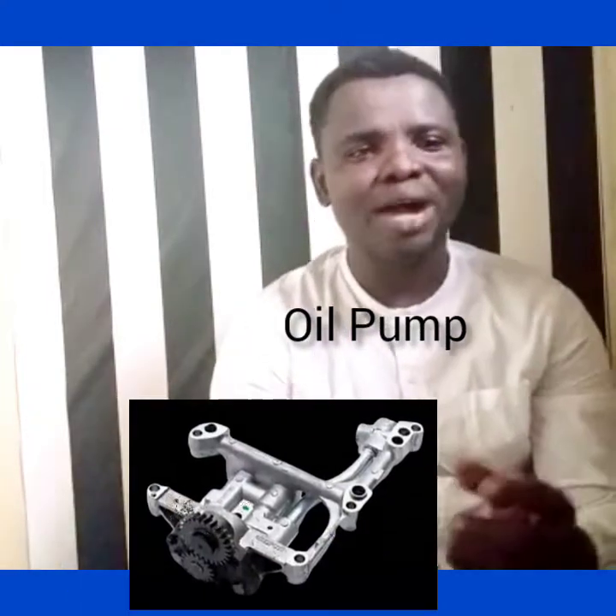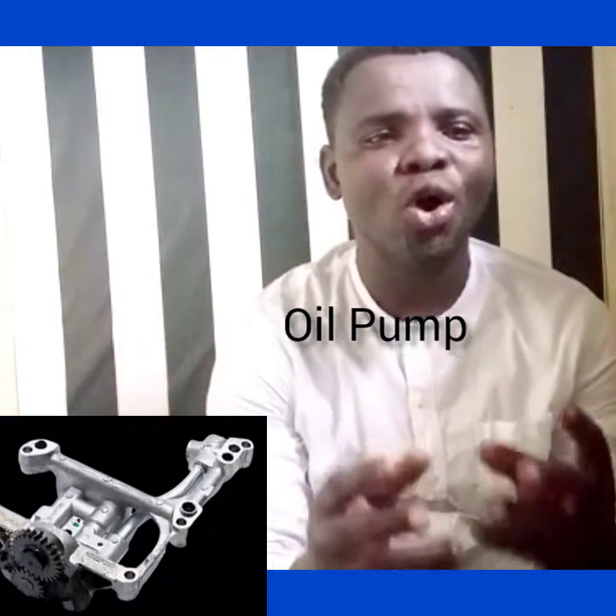Let's mention two types of oil pump. We have the gear oil pump and also the rotor oil pump.